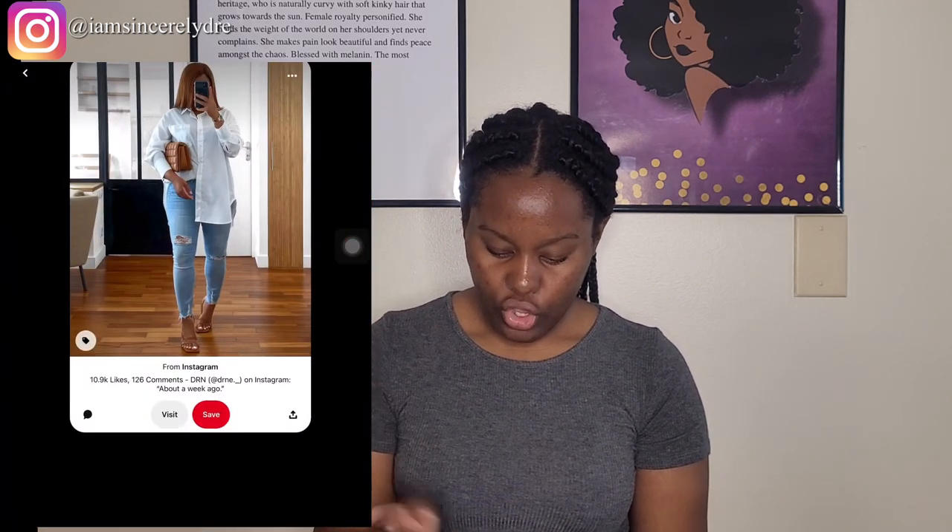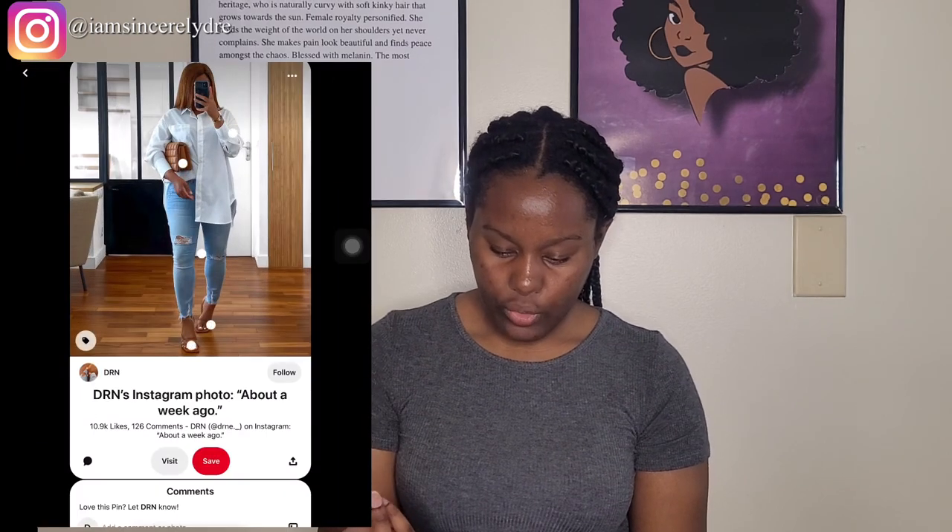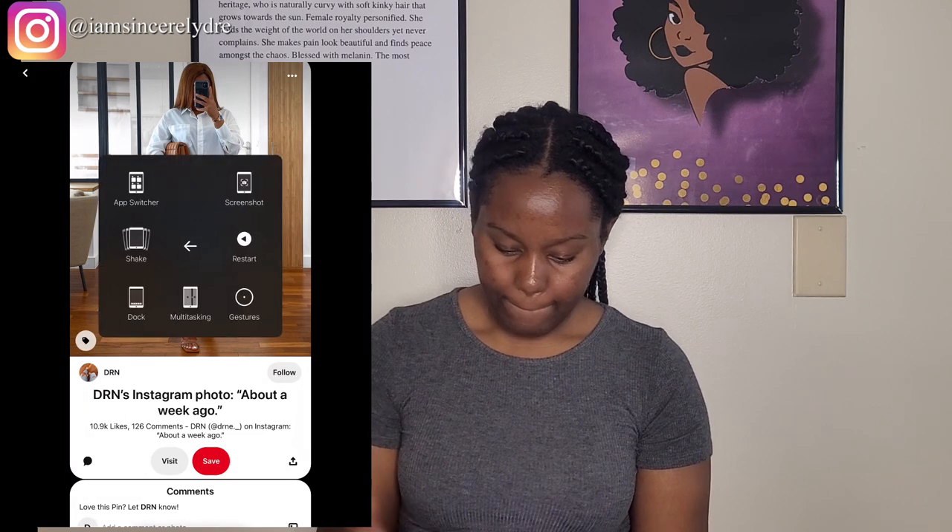I like to go on Pinterest a lot. So here's an outfit that I saw on Pinterest earlier — it's really cute, it's like a nice basics outfit. So what you could do is take a screenshot, and I like to crop it just so there's not all the extra dead space.